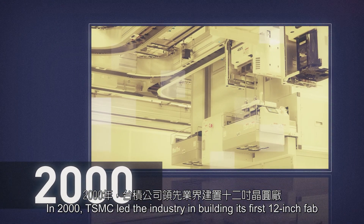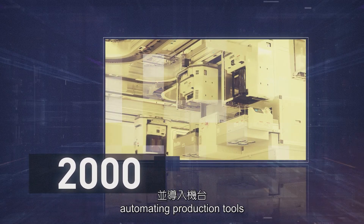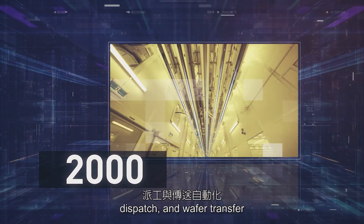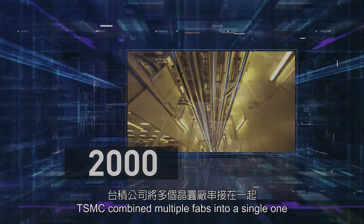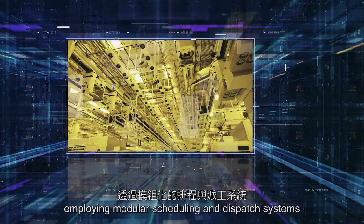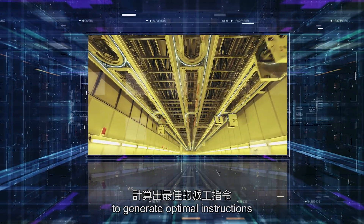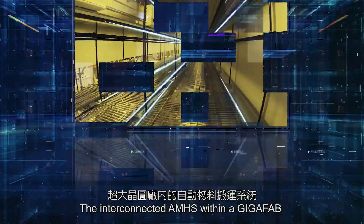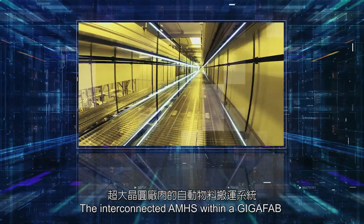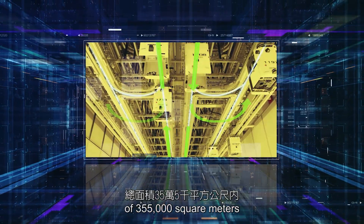In 2000, TSMC led the industry in building its first 12-inch fab, automating production tools, dispatch, and wafer transfer. With the advent of Giga-Fab, TSMC combined multiple fabs into a single one, employing modular scheduling and dispatch systems to generate optimal instructions, and AMHS to shuffle wafers efficiently. The interconnected AMHS within a Giga-Fab spans an extensive floor area of 355,000 square meters.